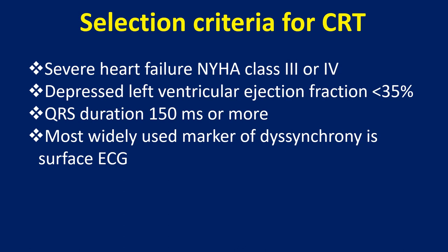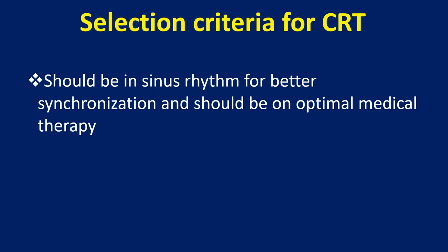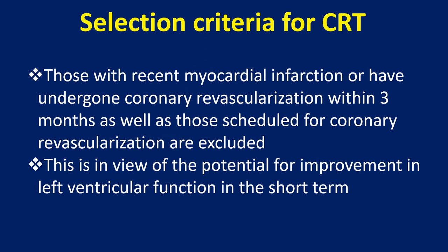The most widely used marker of dyssynchrony is the surface ECG, but it is not an absolute marker as it may not have complete correlation with mechanical dyssynchrony. Left bundle branch block is associated with dyssynchrony of the lateral wall compared to the septum. The patient should be in sinus rhythm for better synchronization and on optimal medical therapy. Those with recent myocardial infarction or coronary revascularization within 3 months, as well as those scheduled for coronary revascularization, are excluded.